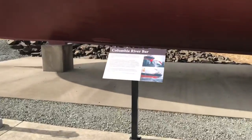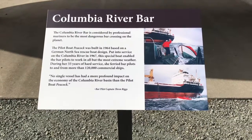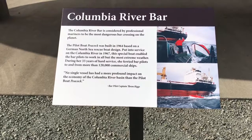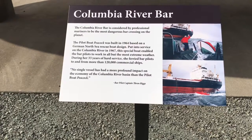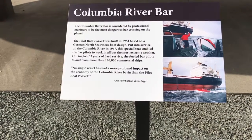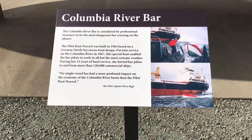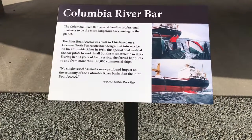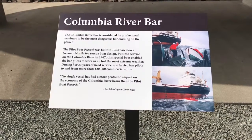The Columbia River bar is considered by professional mariners to be one of the most dangerous bar crossings on the planet. The pilot boat Peacock was built in 1964, based on a German North Sea rescue boat design, and put into service on the Columbia River in 1967. This special boat enabled the bar pilots to work in all but the most extreme weather. During her 33 years of hard service, she ferried bar pilots to and from more than 120,000 commercial ships. No single vessel has had a more profound impact on the economy of the Columbia River basin than the pilot boat Peacock.